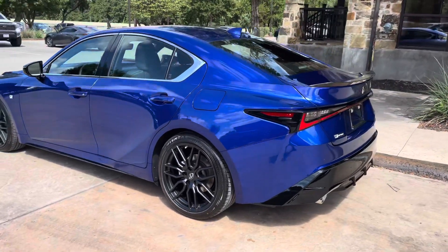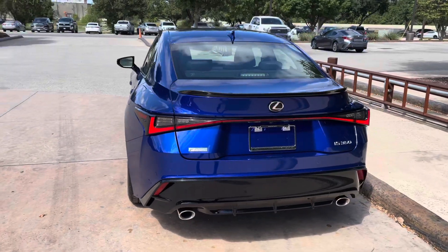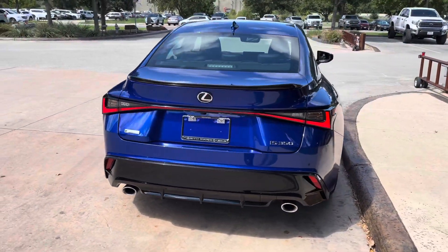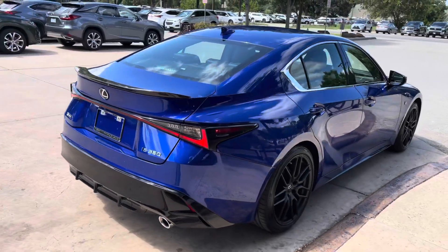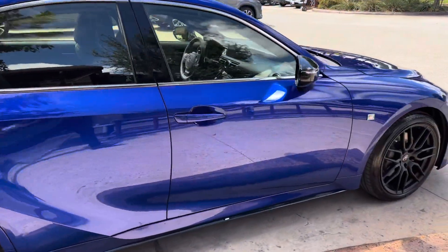The 2021 Lexus IS 350 features a 3.5-liter V6 engine, an 8-speed automatic transmission, a total of 311 horsepower, and rear-wheel drive.